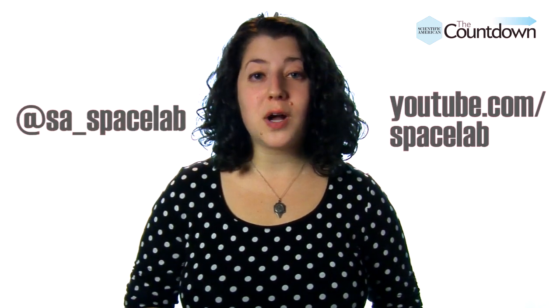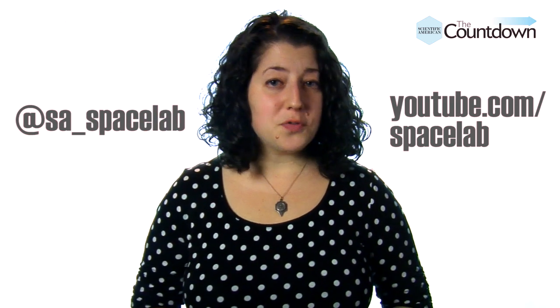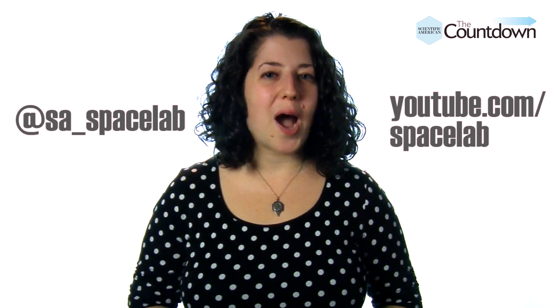I'm Sophie Bushwick, and that's your Countdown. If you like our show, visit the Spacelab channel on YouTube, or follow us on Twitter at SA underscore Spacelab. And if you've got any topics you'd like to see in the future, let us know in the comments.